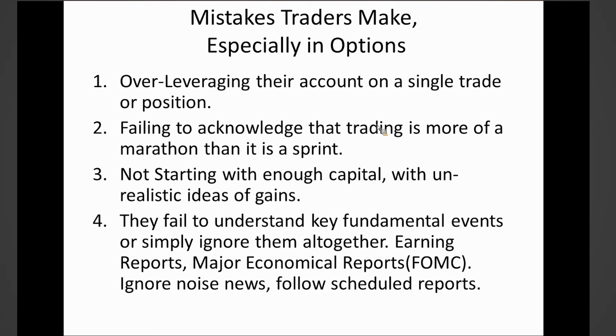Number two: failing to acknowledge that trading is more of a marathon than it is a sprint. You're not over-leveraging your entire account to make all your money on one trade — you need to manage yourself so that you can have multiple attempts at making those winning trades. It's a career choice. As your account builds, the money is going to build as well, as long as you keep that strategy and stay focused on what you're trying to do.